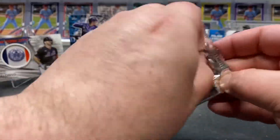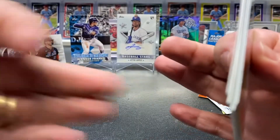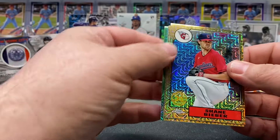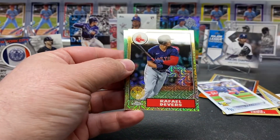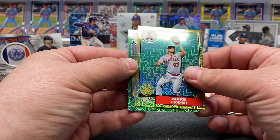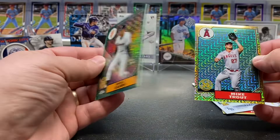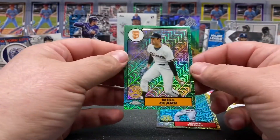Last silver pack — let's see if we can hit something. Got some color — Shane Bieber, Devers, a nice Mike Trout, and our last one is San Francisco Will Clark out of 99. Very nice, very cool.